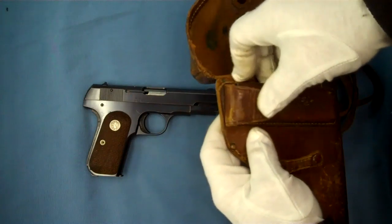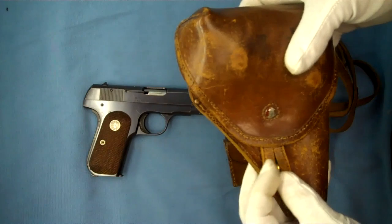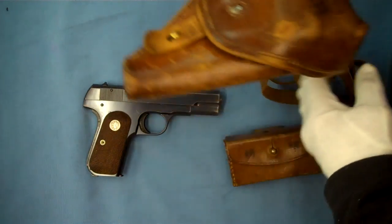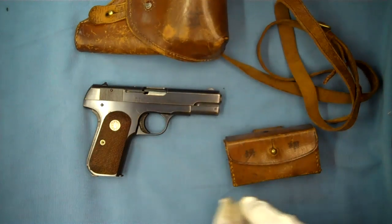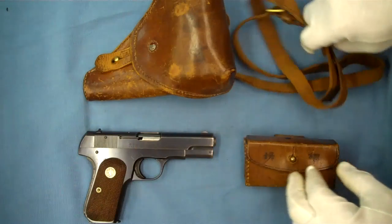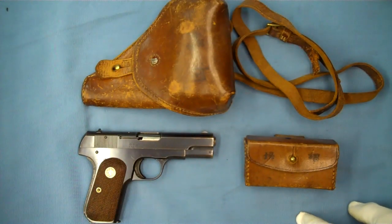A little bit more history on these wonderful Colt pocket automatics and pocket hammerless. Here's an example of one that was carried in World War II by a Japanese officer, along with the magazine pouch and holster. I hope you enjoyed the video — thanks for tuning in and watching. Have a great day.